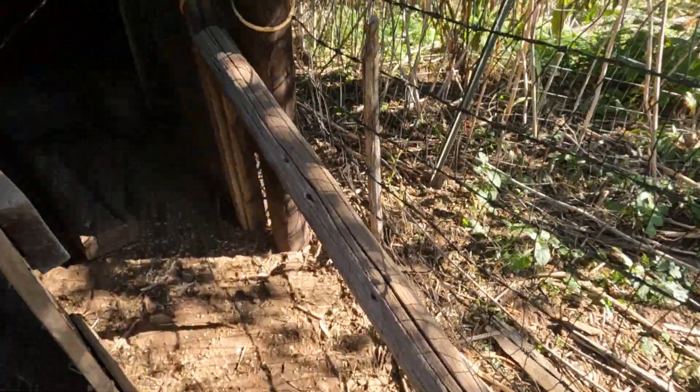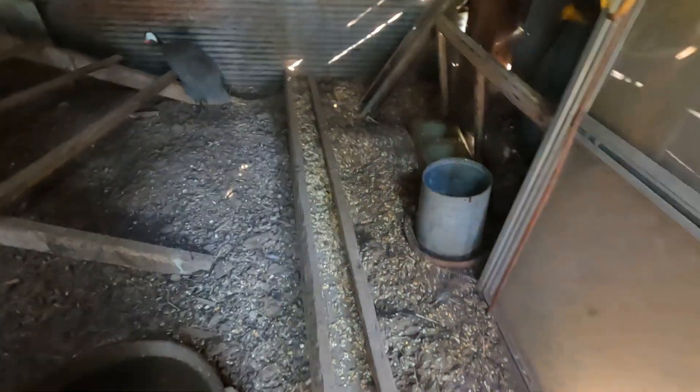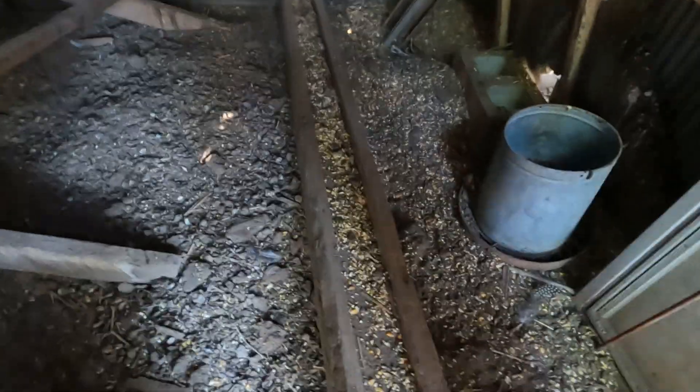Got four guineas now. Let's see if there's anybody laying any eggs in here. Gotta get some more feed in here, though. Don't see any eggs.